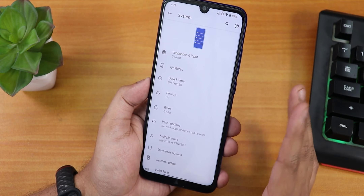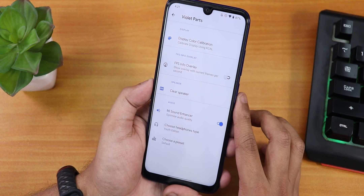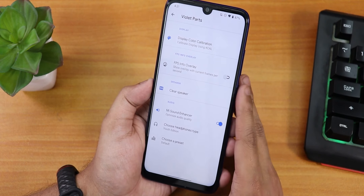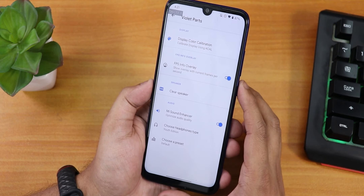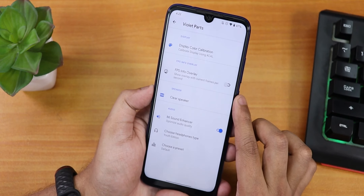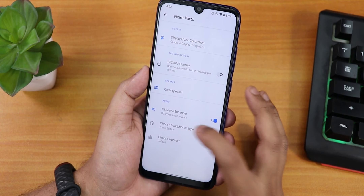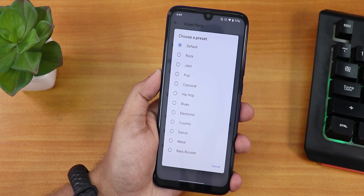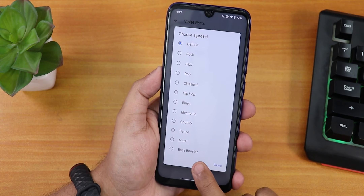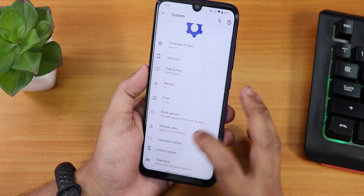Let me jump into system settings. We have the violet parts inside the system. Inside violet parts, there is the display KCL stuff for display color customization. We also have the FPS info overlay — when enabled, it shows up on the top left. There is also the clear speaker option, which is useful if your speakers are dirty. And we have the Mi Sound Enhancer or Mi Audio Direct, where you can choose between many headset presets including a bass booster feature. Sound quality via headphone jack and Bluetooth is great.